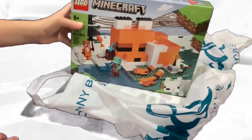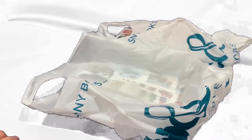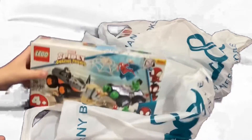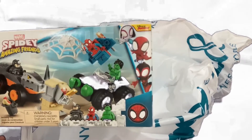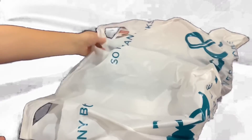Alright, so in the first bag, you can see we have the LEGO Minecraft Fox Lodge, which is a set that I've been wanting for a while, so glad I have that. And then I also got this Spidey and his Amazing Friends Rhino and Hulk Truck Showdown, which is for a video coming up later, so stay tuned for that. And now let's get on to the second bag.